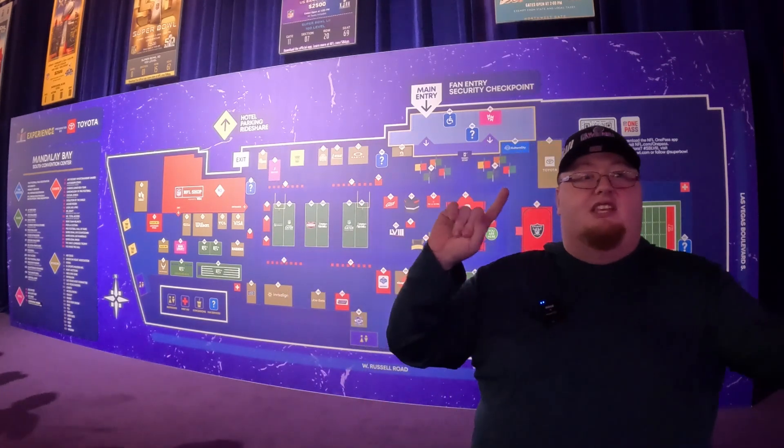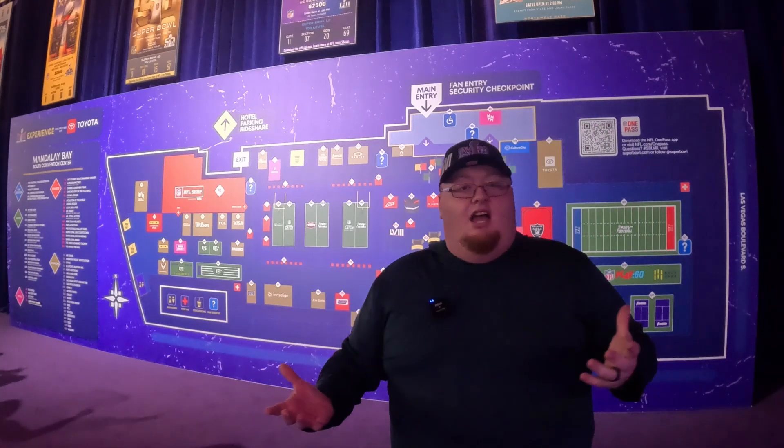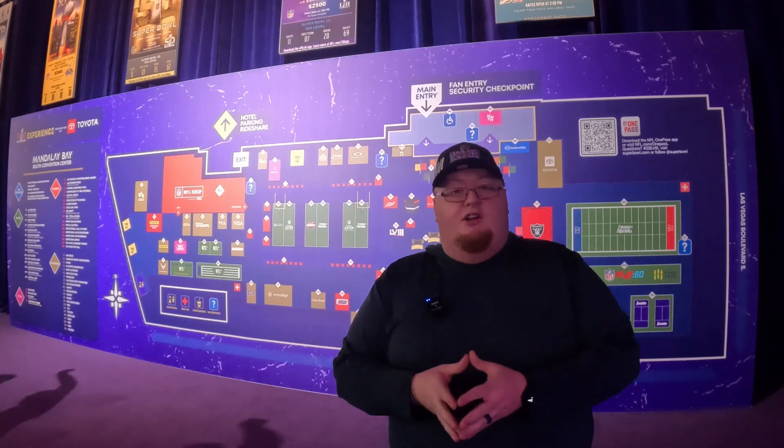We're going to go walk around, see all the different things there are, and show you everything as we go. So stick with us here as we explore the NFL Super Bowl Experience.